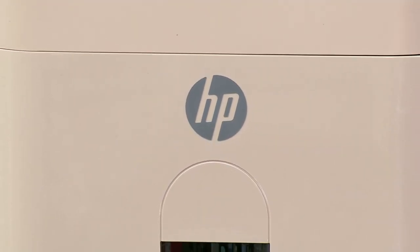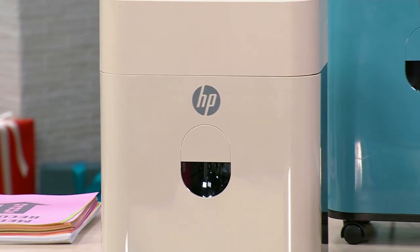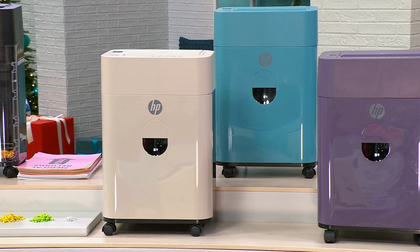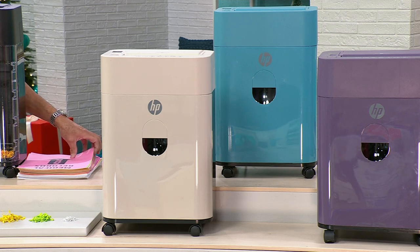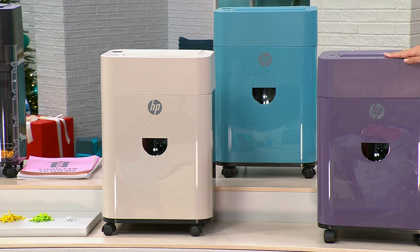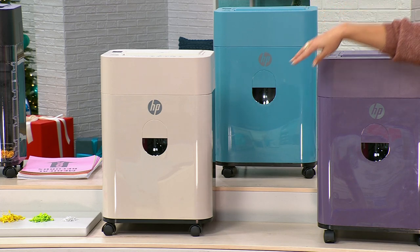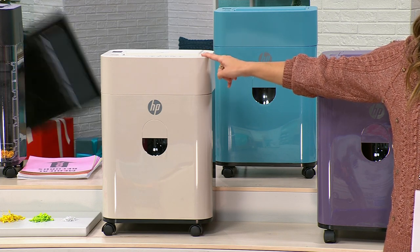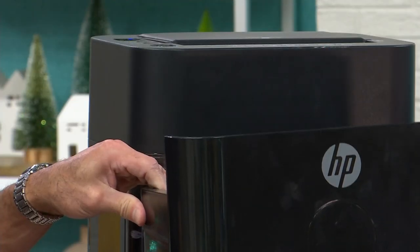We're bringing you from HP the newest, latest technology in shredding — it's called Fine Cut. This is even smaller than micro-cutting or cross-cutting, all the different types we've seen in the market. This is the latest innovation from HP. On this $180 shredder, we've taken $50 off and taken care of the $17 shipping — a total of $67 in savings today, with FlexPay available. We're already halfway through our quantity. We have four colors: Thistle, Oasis blue, Portobello, and classic black.